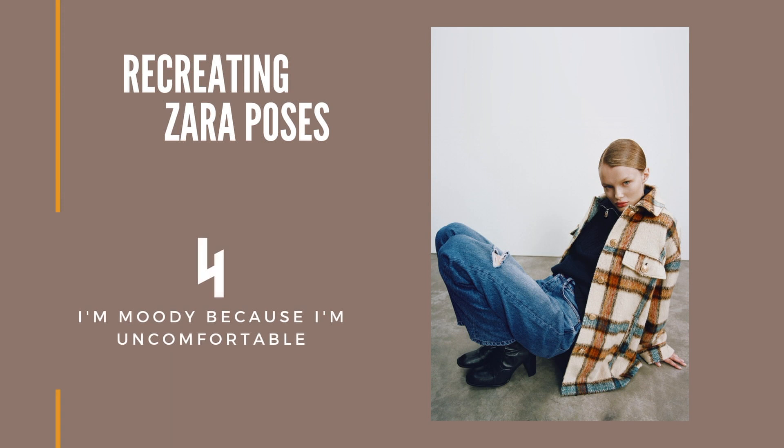Pose number four is this one, and I just have one question: why? What makes you believe that this pose is the one that will make me buy this jacket? I have so many questions. She looks so uncomfortable, but I have to say she is killing it — her eyes are piercing my soul. I want to create that too. For this look I decided to go with a basic blue jean, a turtleneck, and this little jacket. It's a bit shorter than hers but I think it will give a similar look.